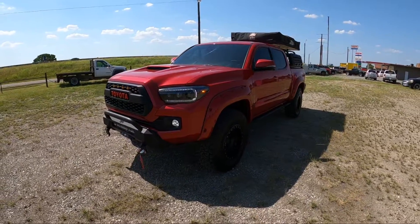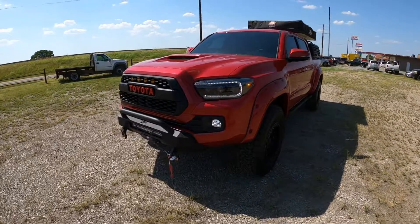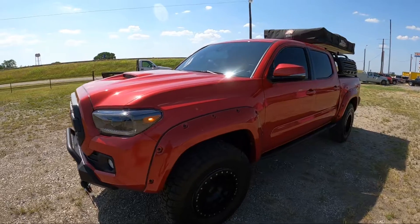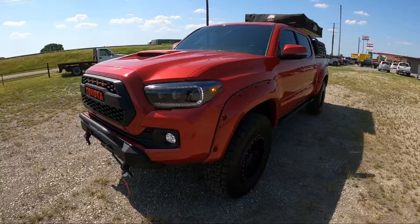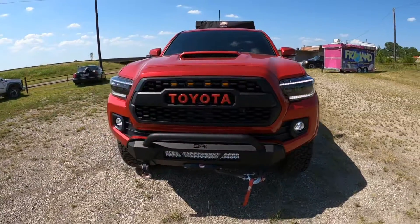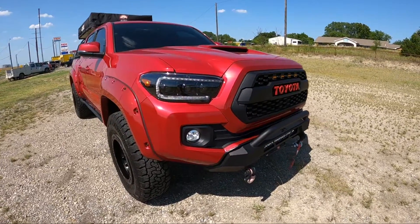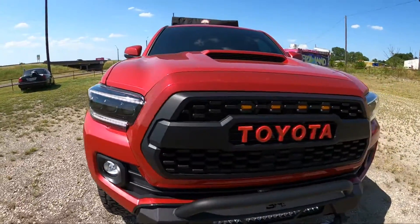Good afternoon guys, this is Alfredo over here at JA Autos. I'm going to do a different video this time on this new 2021 Toyota Tacoma. It's got all BA front and back bumper, it's got the 10,000 lb winch in the front. This is the TRD Sport.